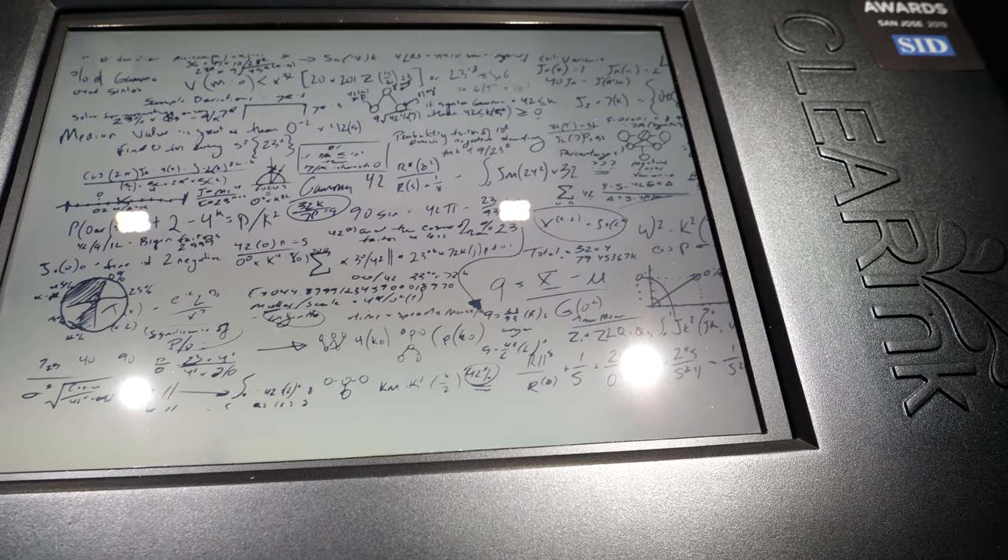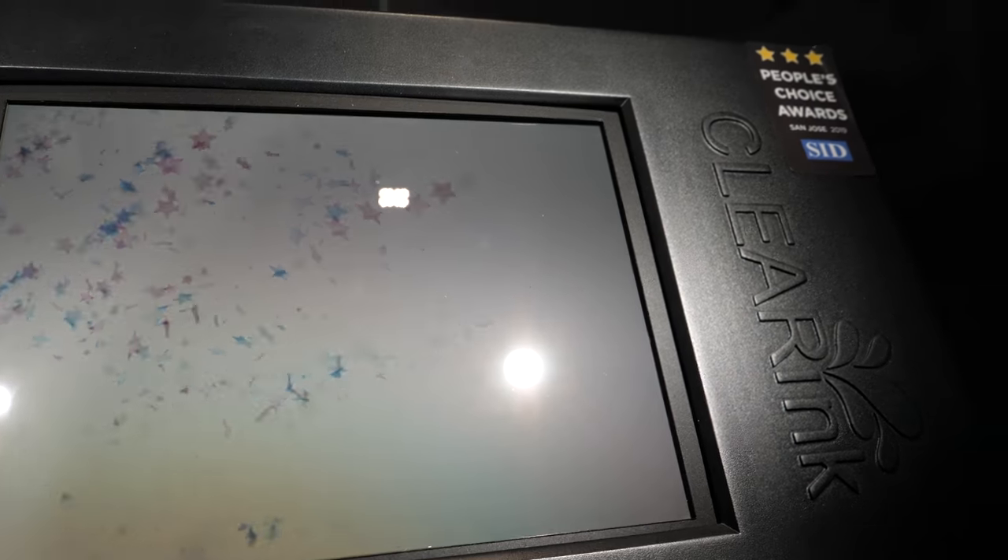This year, Lenovo became the first major customer to invest in the company. Lenovo is the biggest laptop manufacturer in the world, and they are now on the board of our company — that's a major confirmation of where we are going with this technology.